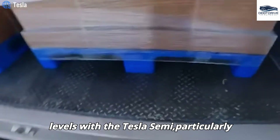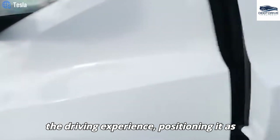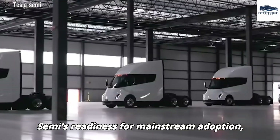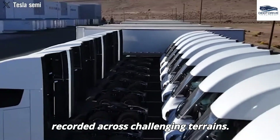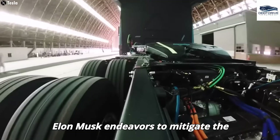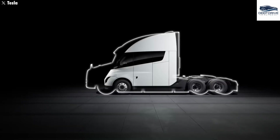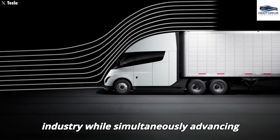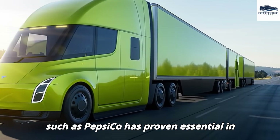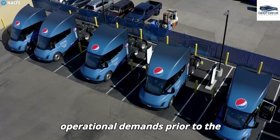Driver feedback corroborates high satisfaction levels with the Tesla Semi, particularly in terms of comfort and visibility. The center seat design significantly enhances the driving experience, positioning it as an appealing option for operators. Successful trials conducted by major logistics companies affirm the Tesla Semi's readiness for mainstream adoption, with impressive performance metrics recorded across challenging terrains. The collection of real-world data from testing collaborations with corporations such as PepsiCo has proven essential in refining the Tesla Semi's design, ensuring the vehicle is adept at meeting operational demands prior to mass production.